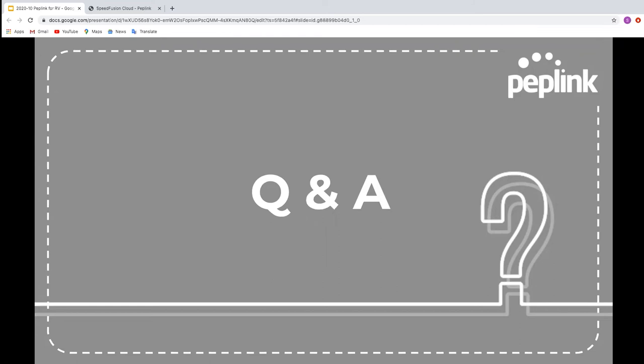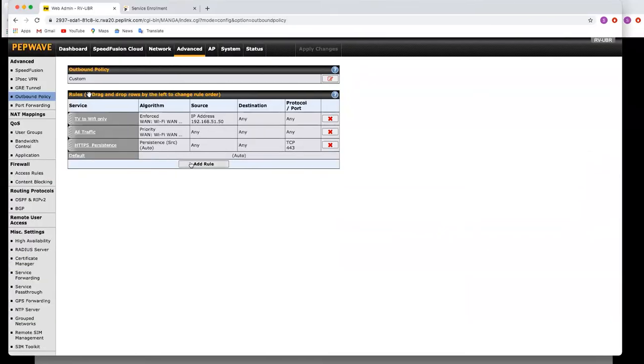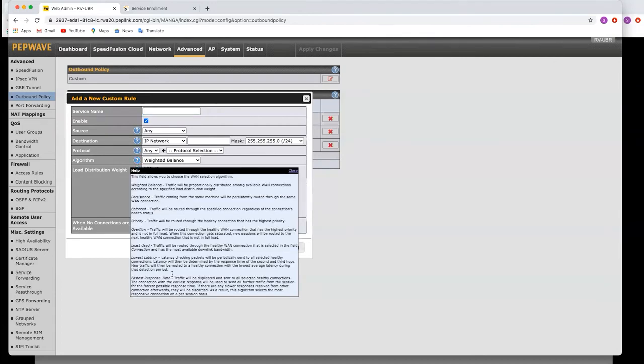Joe also asked how Peplink manages multiple WAN connections — is the algorithm tunable? Yes, completely. In the outbound policies, click Add Rule and you'll see the algorithms listed. Click the question mark to see an explanation of each one. You can select different algorithms depending on how you want traffic to go — for all traffic on the network or just for one individual device, so you can set up very specific rules or simple rules for all traffic to behave the same way.